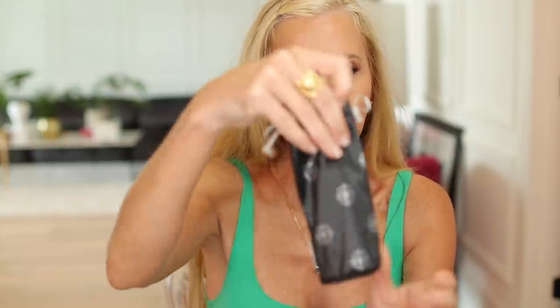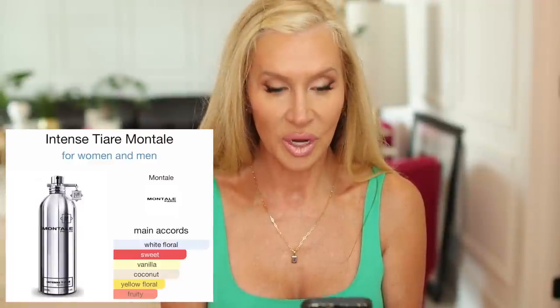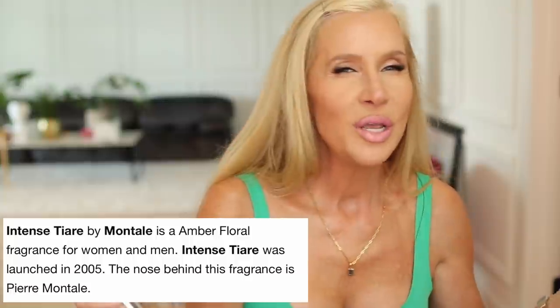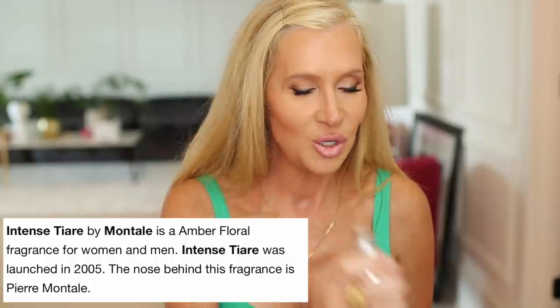If you order a full-size Montal fragrance — these come in the interesting-looking bottles that look like aluminum and you have to take a pen out to spray them — you get to pick a small one to try, which I think is so cool. I got Intense Tiare: white floral, sweet, vanilla, coconut, yellow floral, fruity. And with that I got Intense Cafe, which you hear about a lot — so many people have it in their favorites. The tiare smells so sweet and reminds me of a gardenia. If you like gardenias, you'll like the tiare flower too.